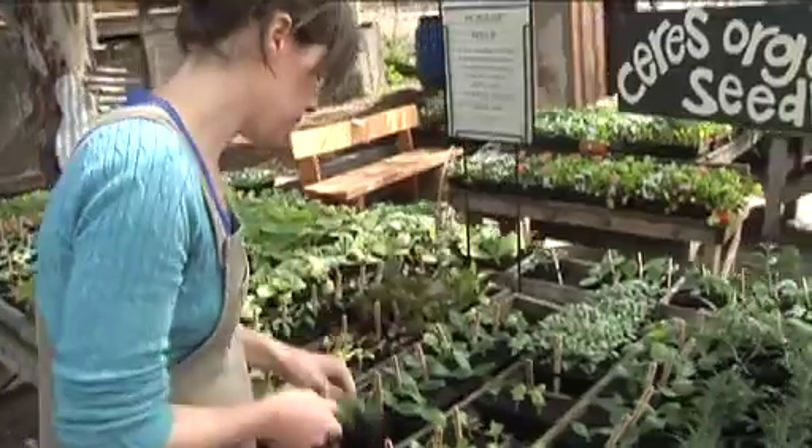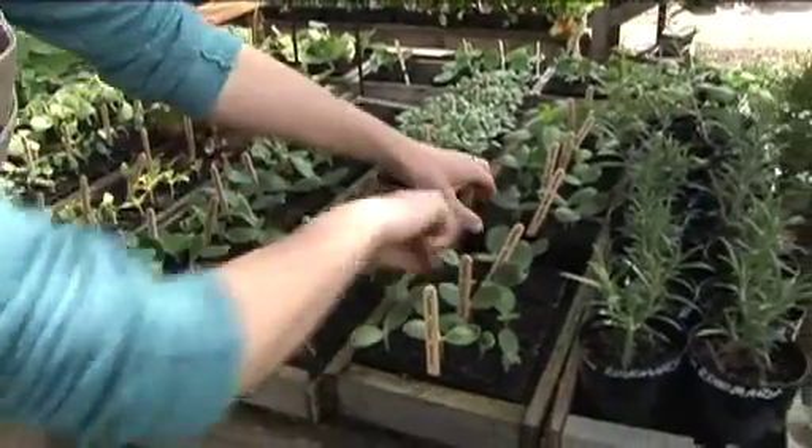Staff at the nursery are qualified in horticulture and also permaculture — that's a really good focus for us. A lot of us have really good experience with growing food gardens.